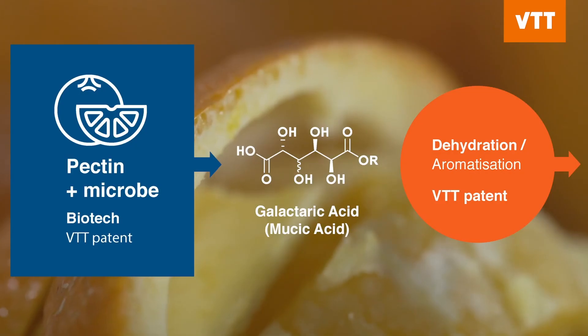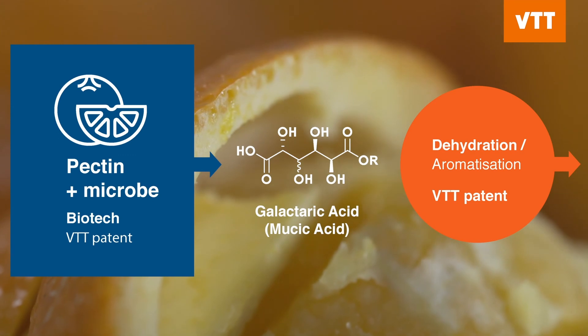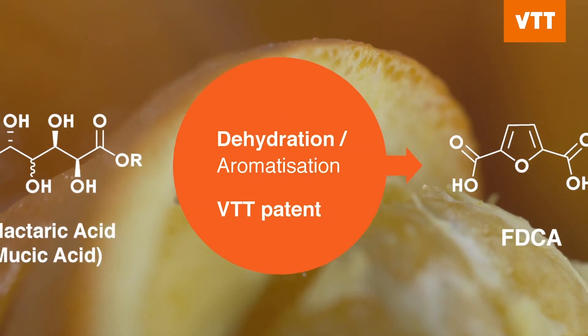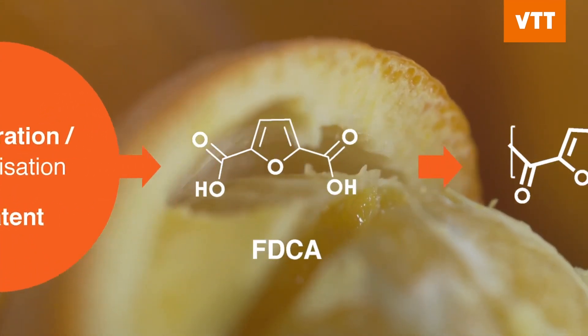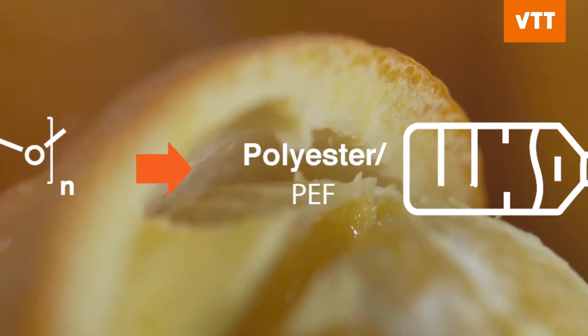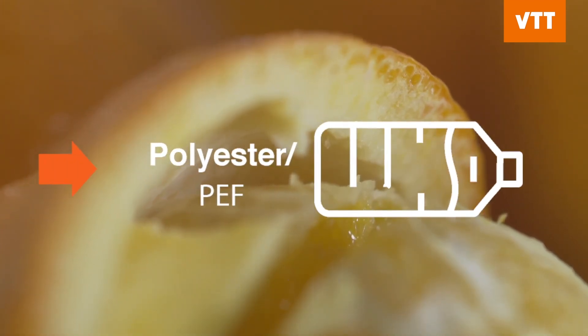As a conclusion, we can say that we have shown we can valorize pectin-rich waste using a fungal bioprocess into a platform chemical — galactaric acid — in a very efficient way. The galactaric acid, or mucic acid, is a very nice platform chemical which can then be further used as a renewable component in polymers such as PEF, which in turn is a drop-in replacement for the current PET.